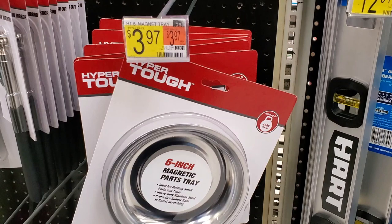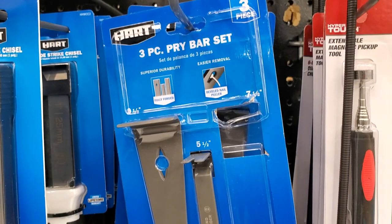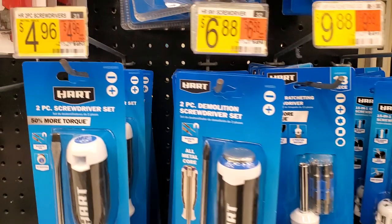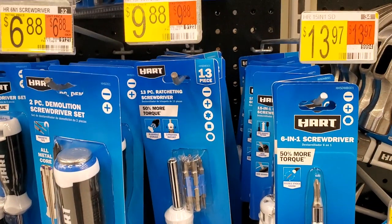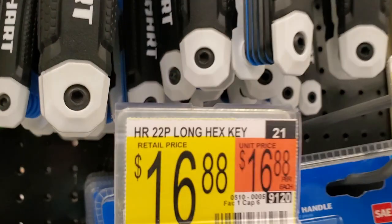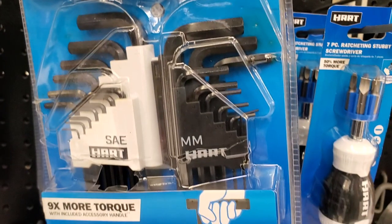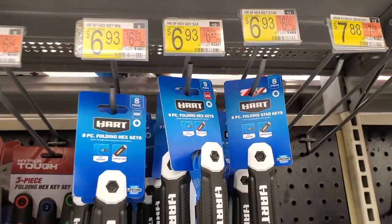A parts tray is $3.97 — good for mechanic work. The three-piece pry bar set is $10.88, with sizes at 9.5, 7.5, and 5.5 inches, plus some built-in accessories. There's a two-piece demolition screwdriver for $6.88, a 13-piece ratchet and screwdriver set for $9.88, a 6-in-1 for $13.97, and a 22-piece long hex key set with handle for $16.88 — the handle gives you a lot of leverage. There's also an eight-piece hex key set.